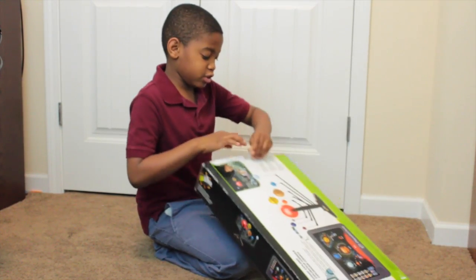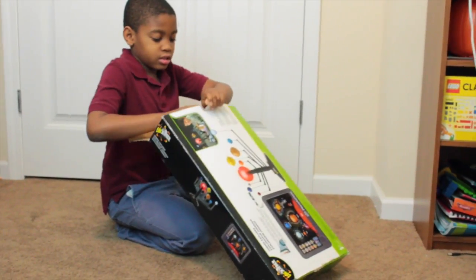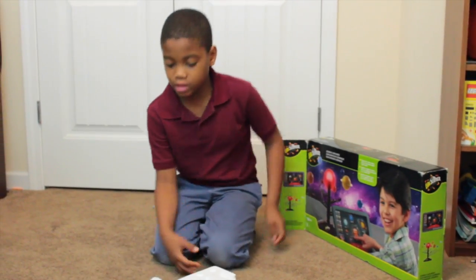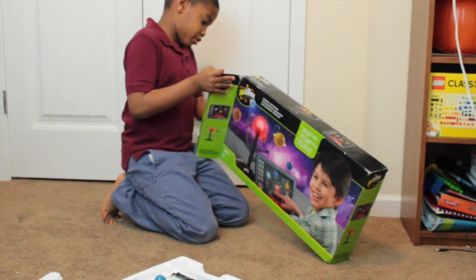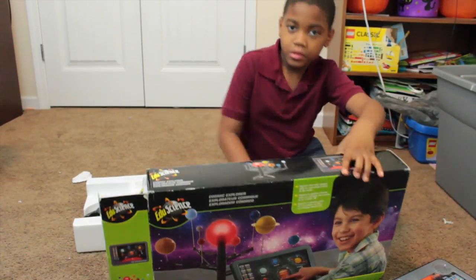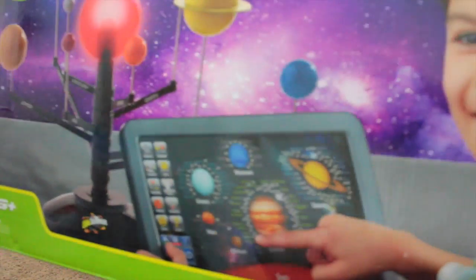So now, you ready to open this thing? Let's do it. So here's some pieces and here's the other thing — this is kind of cool. Now that you know what this is, I think it's some kind of educational science space thingy.